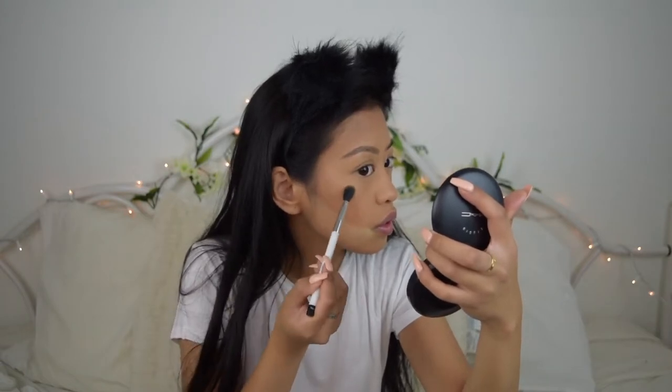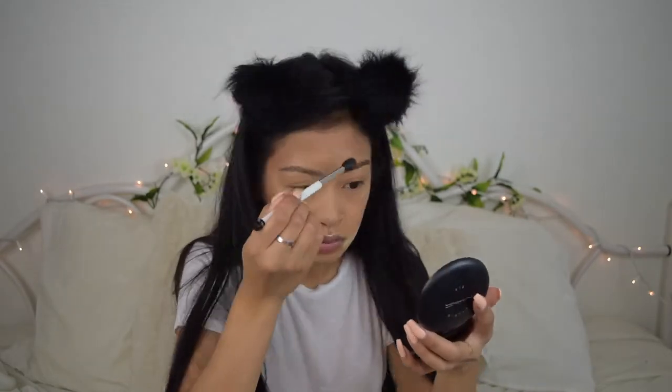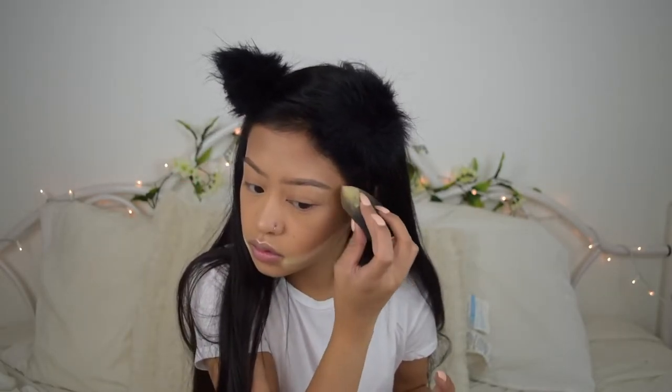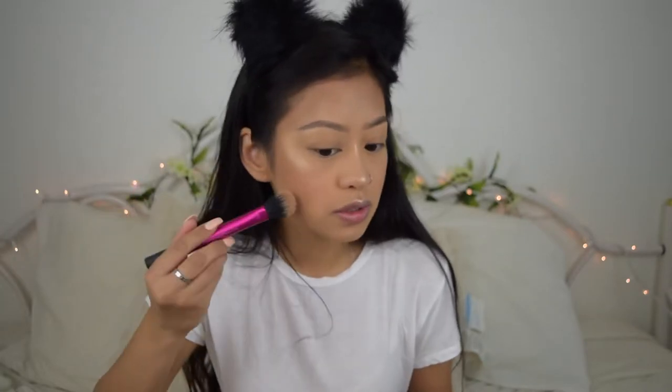For highlighter I'm gonna be using the Becca Champagne Pop — my favorite highlighter. I'm gonna spray my brush with Fix Plus. For blush I'll be using the Milani Luminoso blush. I'm going to dust away the powder with the same foundation powder and the same brush we used to contour. With whatever blush is left over on the brush, you can use it onto the nose.